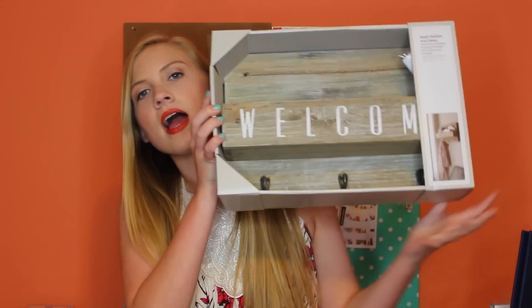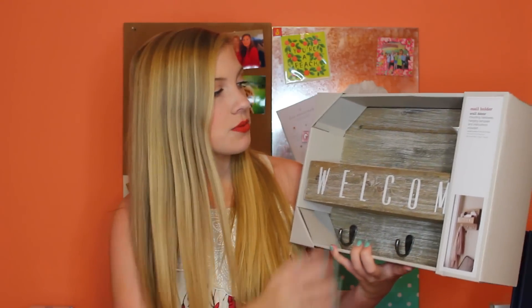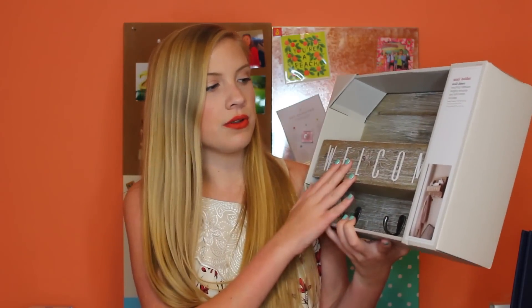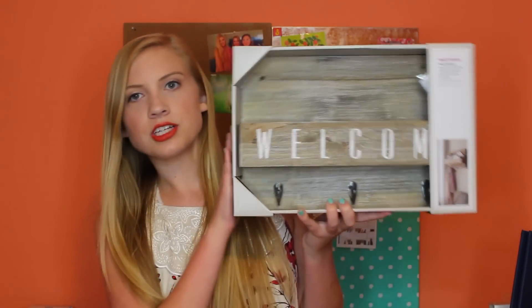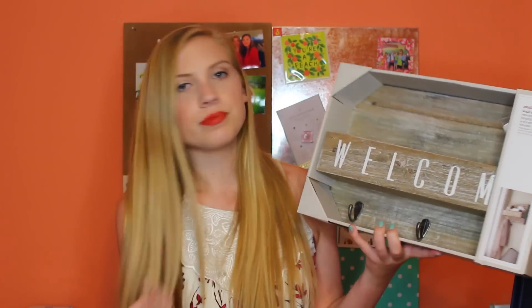Another thing from Target is this welcome sign. I'm hoping it'll fit next to our door where we can put sunglasses, letters, or reminders, and there are hooks at the bottom for jackets, keys, anything really. It looks like something you'd find at Urban Outfitters but it's from Target — super cute, it says welcome on it.